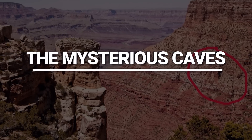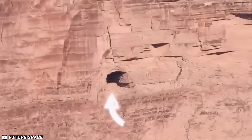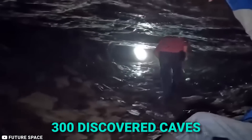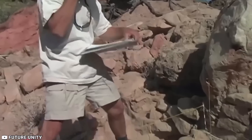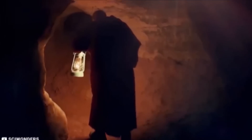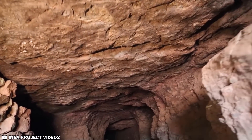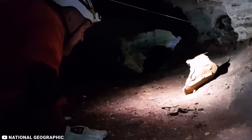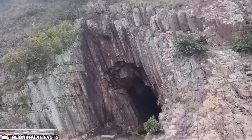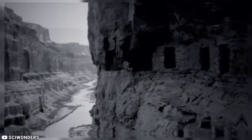The Mysterious Caves. The Grand Canyon holds another intriguing aspect: its caves. Currently, we know of slightly more than 300 discovered caves, but geologists believe that the canyon might actually hide up to 1,000 of them. What stories and treasures could these caves conceal? This curiosity about hidden caverns originates from a particular incident in 1909.